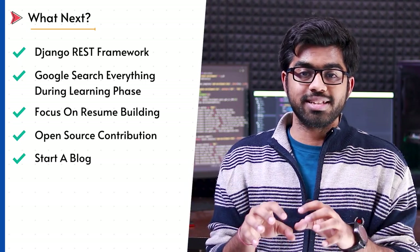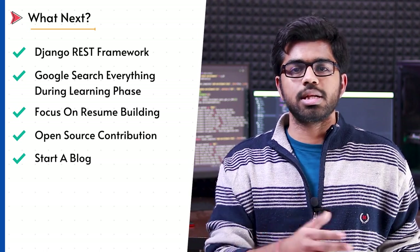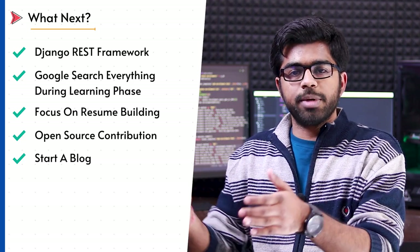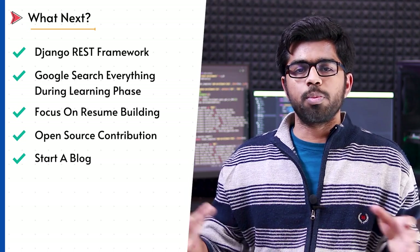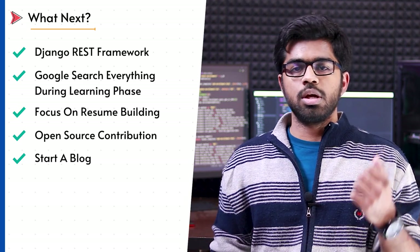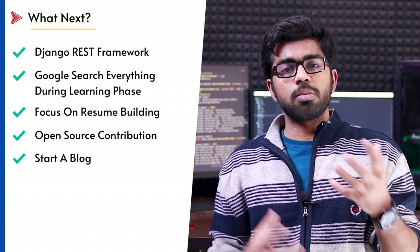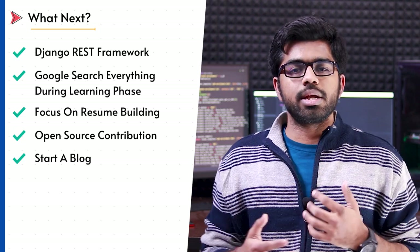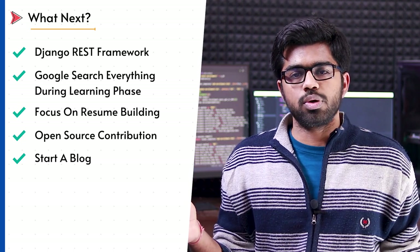Consider building a good resume as a module or a task in your Python development roadmap. Don't try to add every single thing, but make sure you understand this. The next optional but strongly recommended thing is open source contribution and writing tech blogs. I'm going to create a new video about open source contribution and writing regular tech blogs as well — so make sure you understand this point.